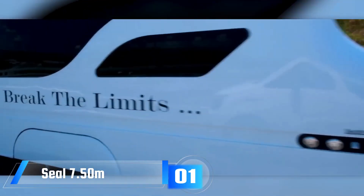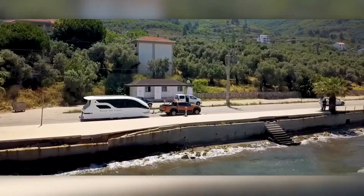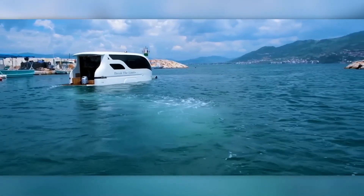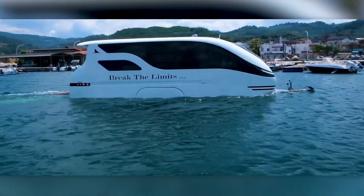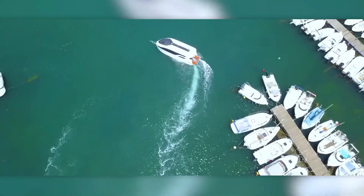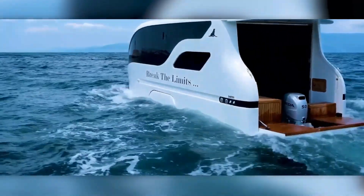Did you know that about 70% of our planet is covered by water, and in the European Union over 350 million nights are spent in campsites every year? Here's something interesting that connects these facts: an amazing caravan that can go on both land and water. This caravan is 7.5 meters long and has two axles, so if there's no space at the campsite, you can just drive it to the nearest river or lake, drop anchor, and have a great time.